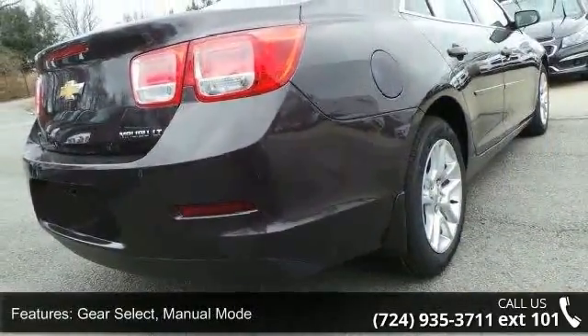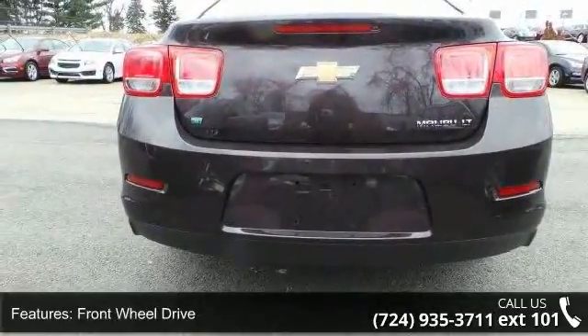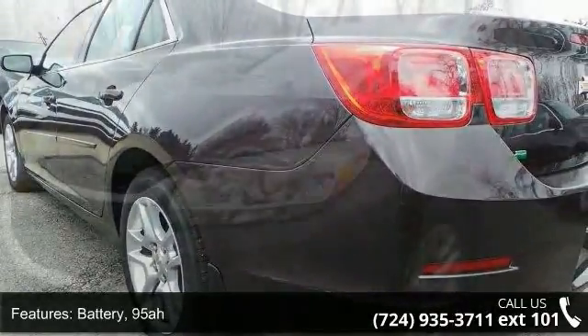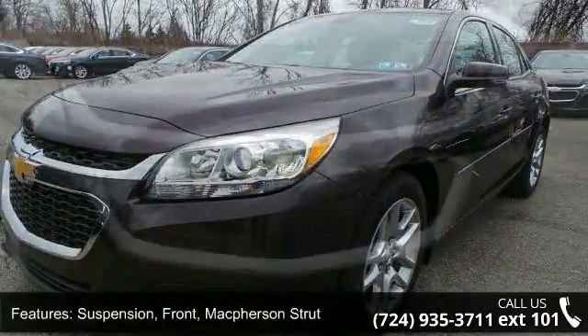Some of the top features included with this vehicle are: Gear Select Manual Mode, Front Wheel Drive, Battery 95A, Suspension Front McPherson Strut, Suspension Rear 4-Link, and Steering Power Non-Variable Ratio Electric Rack Mounted.